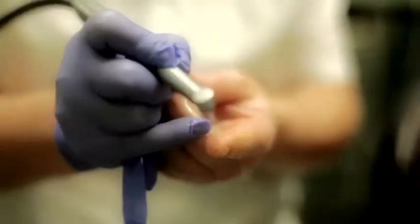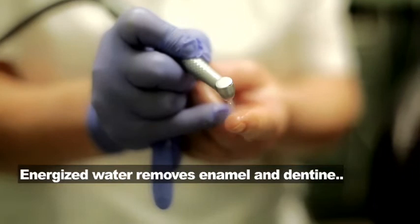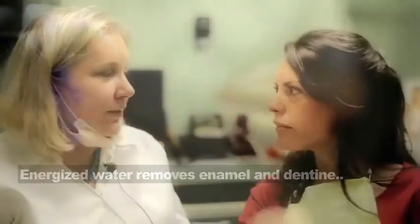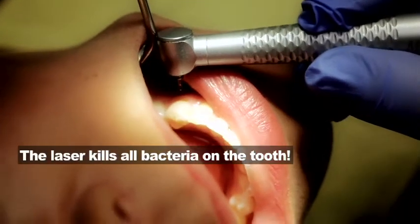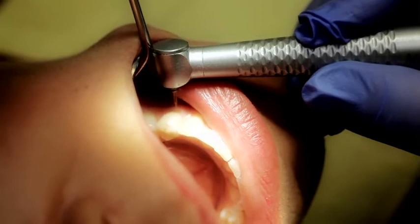I have a cavity right there and she's gonna fill it. I'd like to introduce you to Dr. Grace. Hi Dr. Grace, how are you? Good. How long have you been doing water laser therapy? About seven years already. Tell us quickly, how does it work? The laser energizes the water particles, and the water actually cuts the enamel and dentin, removing the decay from the tooth and shaping the cavity. The laser also kills all the bacteria and viruses.